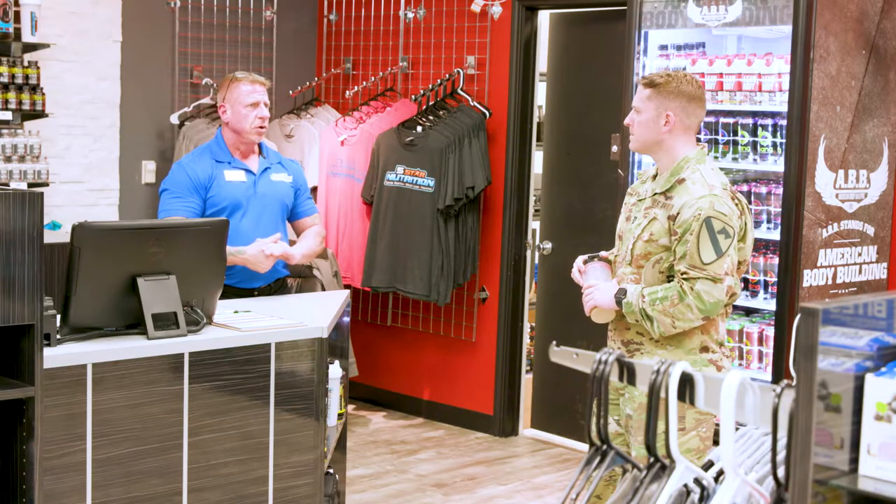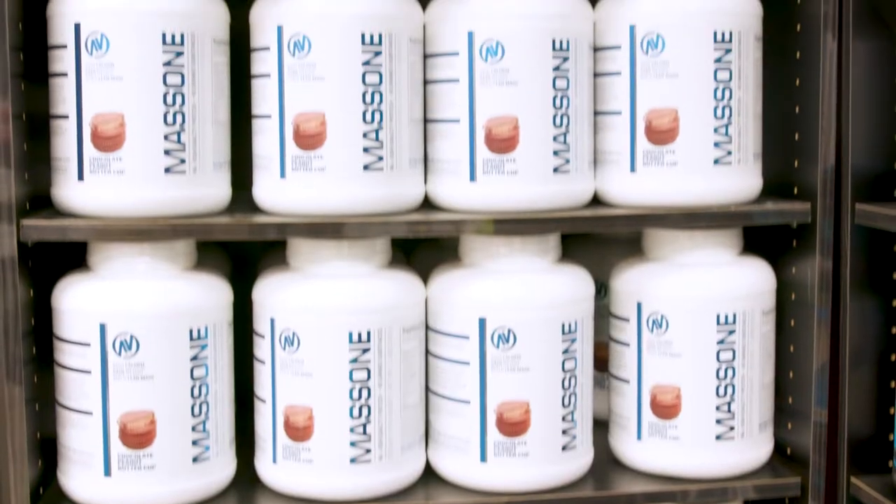The Exchange locations are staffed by skilled team members who assist customers in reaching their goals. The Exchange never forgets our mission to support readiness and resiliency of our military members.